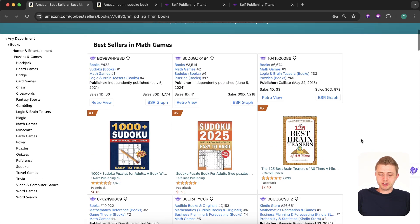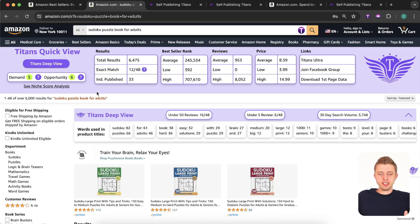Now let's look at the search results. We've typed in 'Sudoku puzzle book for adults' to see what this niche is about. Some people on YouTube or Facebook will tell you a niche is saturated or too competitive and you have no chance of ranking on page one — that is often not true. Either they're not fully educated about Amazon KDP, or they're in this niche themselves and don't want competition.